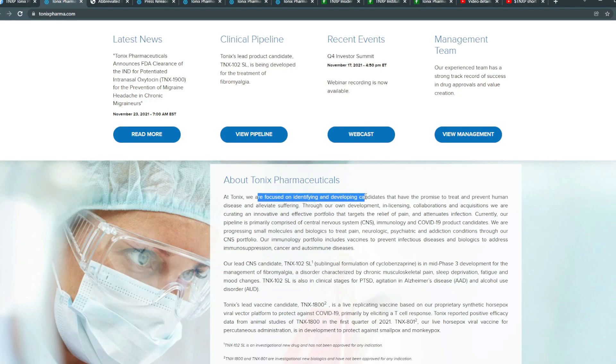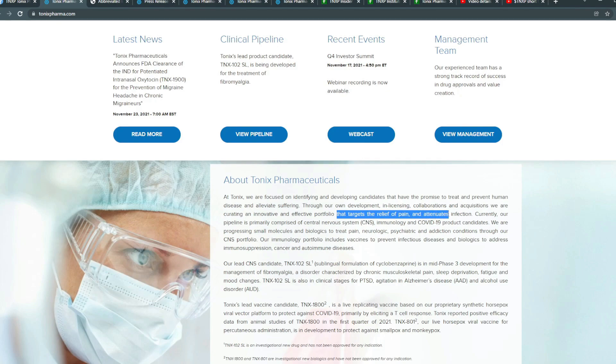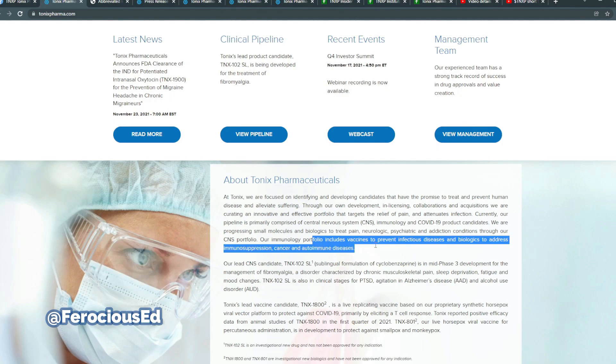At Tonics, we're focused on identifying developing candidates that have promised to treat and prevent human diseases and alleviate suffering. Through our own developments in license, collaboration, and acquisition, we are curating an innovative and effective portfolio targeting relief of pain, attenuating infection. Our pipeline is primarily focused on central nervous system (CNS), immunology, and COVID-19 product candidates. We are progressing small molecules and biologics to treat pain, neurologic, psychologic, and addiction conditions through our CNS portfolio. Our immunology portfolio includes vaccines to prevent infectious diseases and biologics to address immunosuppression, cancer, and autoimmune disease.